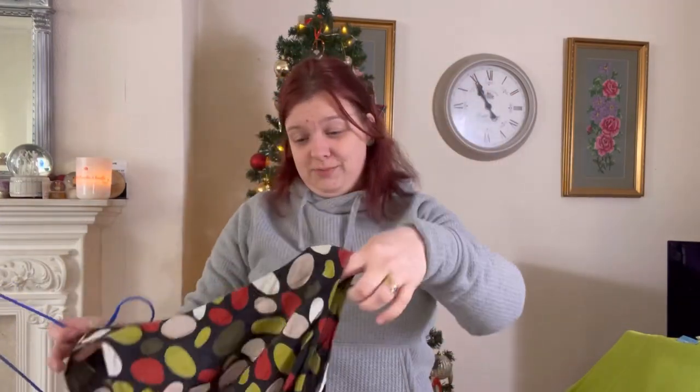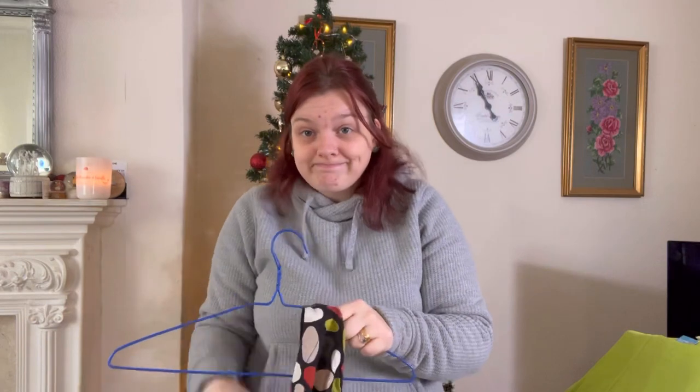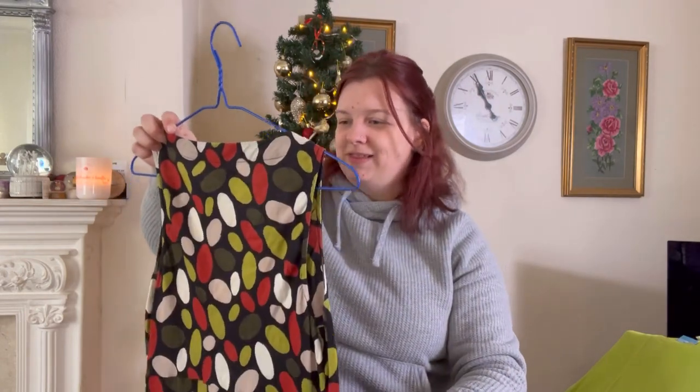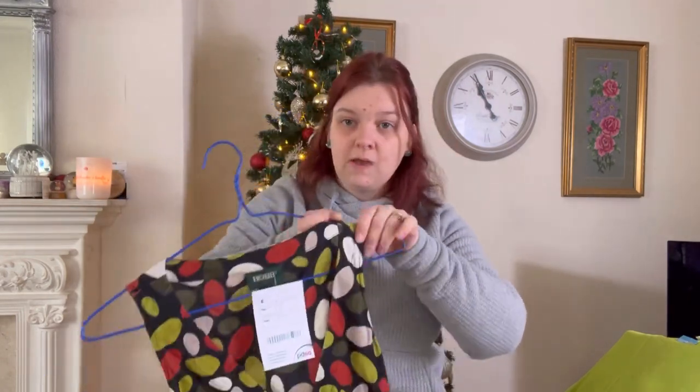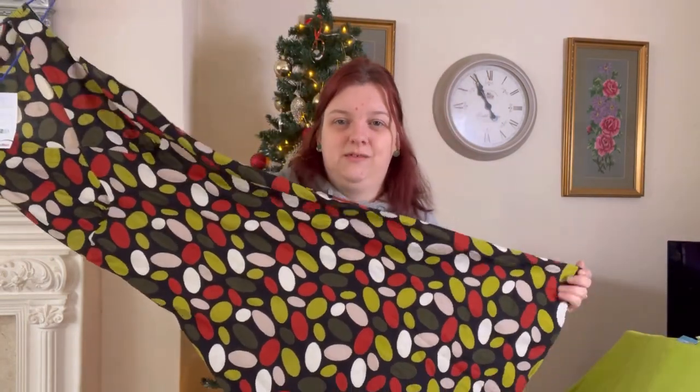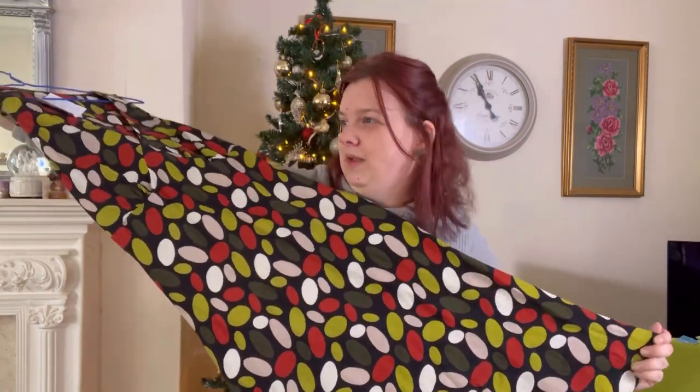Please ignore the fact that I look rough — I'm full of cold, it is what it is. Obviously I'm full of cold right before Christmas, typical. This is Hobbs again — an old Hobbs. Paid £4.99, it's a linen dress. I wouldn't pick this up now.